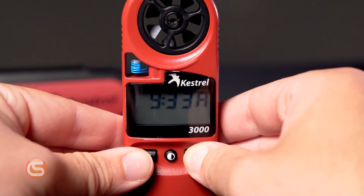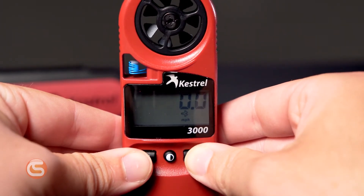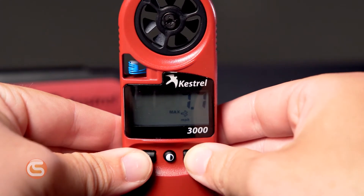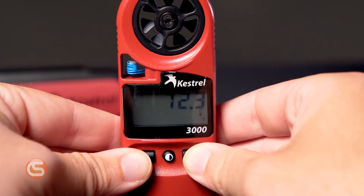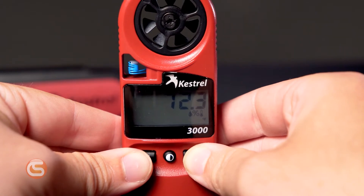It measures current wind speed in meters per second, feet per second, kilometers per hour, miles per hour, knots, and Beaufort scale. It also measures maximum wind gust, three second average wind speed, temperature, wind chill, relative humidity, heat stress index, and dew point.